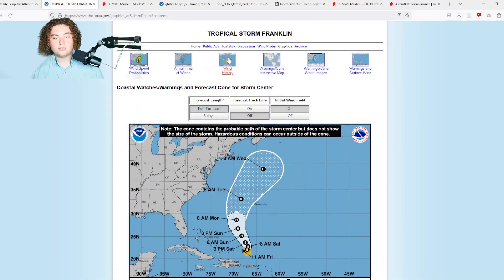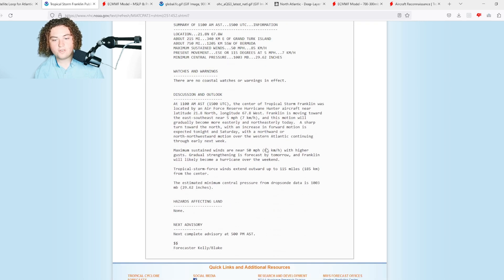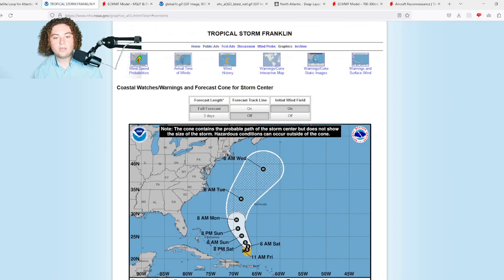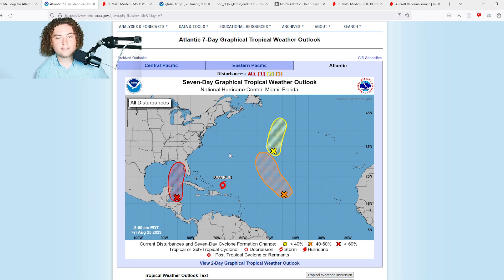Here's the latest from the public advisory: Franklin is currently disorganized but still forecast to strengthen this weekend. Winds are 50 miles per hour, gradual strengthening is forecast by tomorrow, and Franklin will likely become a hurricane over the weekend. Tropical storm force winds extend 115 miles from the center and the pressure is 1003 millibars. This thing has been weakening and continuing to get a little more disorganized.